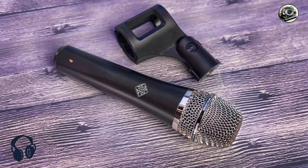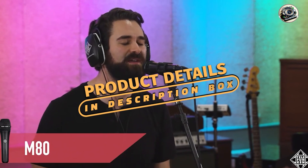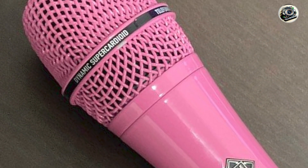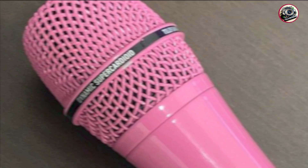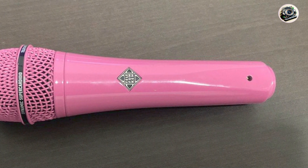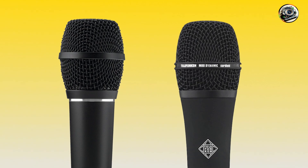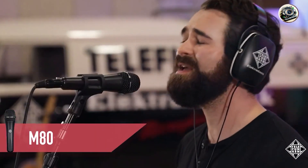Coming in at number 3 is the Telefunken M80, a dynamic microphone designed specifically for vocal performance. With its unique design and premium sound quality, the M80 offers a modern take on classic microphone technology. It features a hypercardioid polar pattern and custom-designed capsule, allowing it to capture clear and detailed vocals with exceptional clarity and definition, along with extended frequency response and low distortion delivering pristine audio quality across the entire vocal range. Experience studio-quality sound with the M80's transparent sound and natural vocal reproduction.